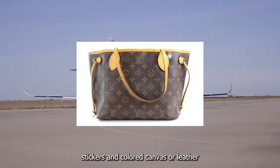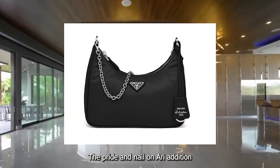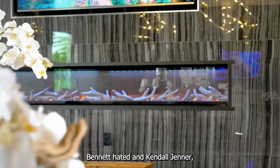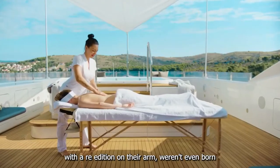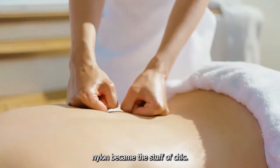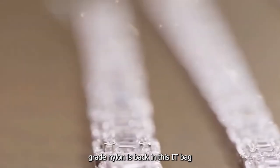To cultivate the collecting impulse, LV currently offers dozens of Neverfull options, including personalization with Goyard-style stripes, monogram stickers, and colored canvas or leather. Number six: the Prada Nylon Re-edition. Call it part of the '90s comeback — Bella Hadid and Kendall Jenner have both been photographed with a re-edition on their arm. Even born when Prada's saffian-trimmed nylon became the stuff of chic, that sturdy luggage-grade nylon is back.